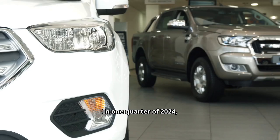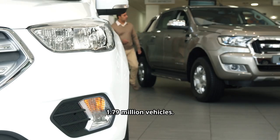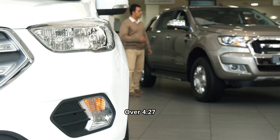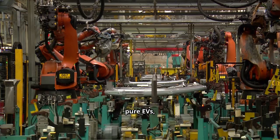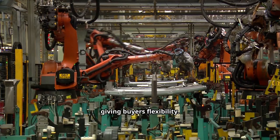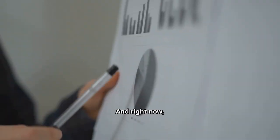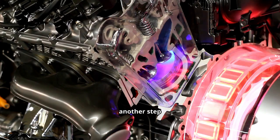Meanwhile, Tesla has faced production cuts and slowing demand. In one quarter of 2024, Tesla sold about 1.79 million vehicles; BYD sold over 4.27 million — nearly four times as many. Instead of betting everything on pure EVs, BYD is scaling both hybrid and electric lines, giving buyers flexibility — and right now, flexibility is exactly what the market demands.